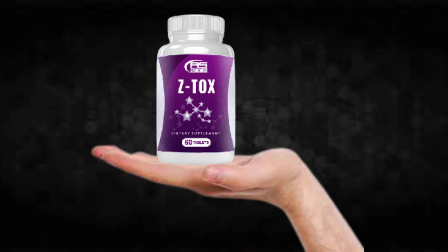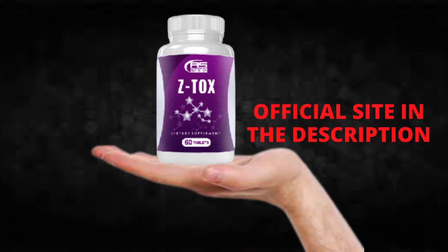You can see initial results in the first month, but most people have better results after three months of using this product. Also importantly, Ztox has no side effects since it is natural.